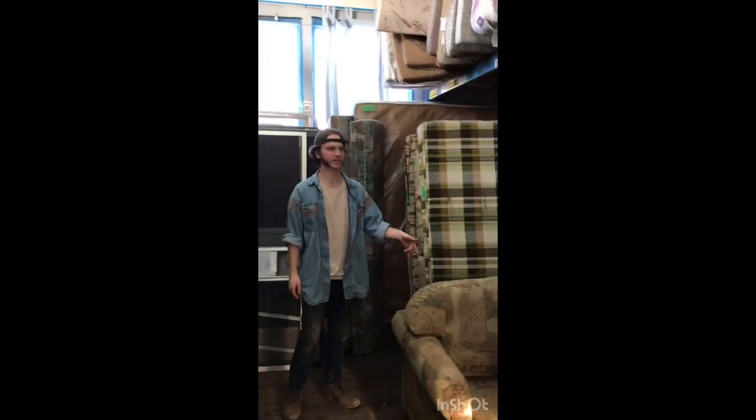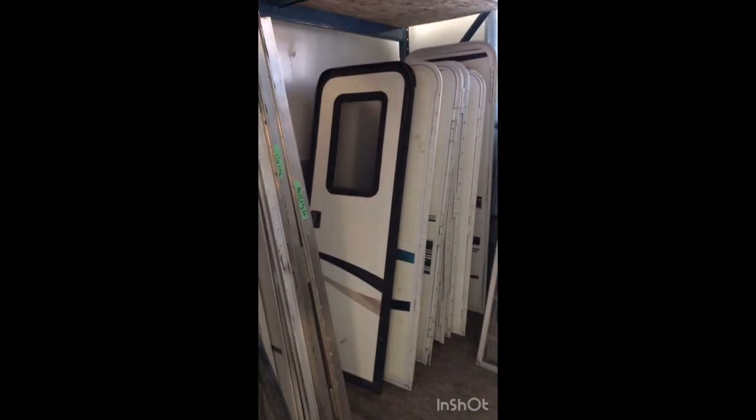Welcome to the warehouse. We got used couches, tent trailer mattresses, bunk mattresses. We got AC shrouds, entrance doors, a bunch of interior cupboard doors, exterior cargo doors.